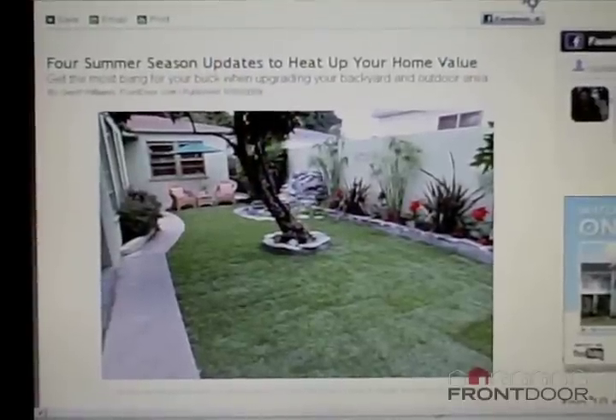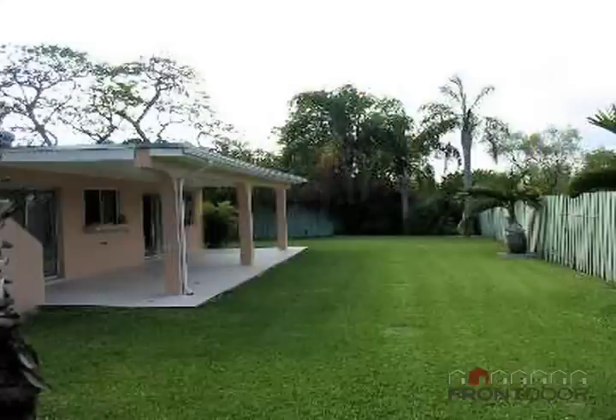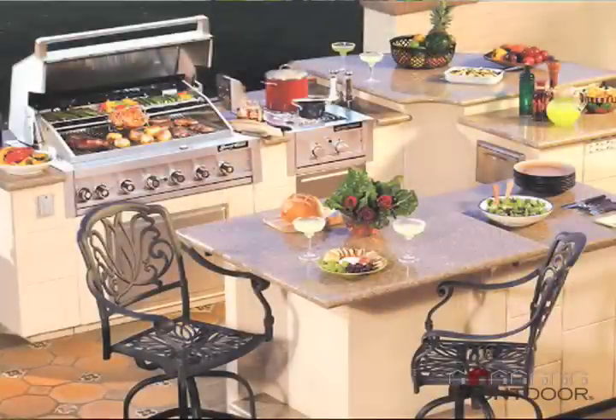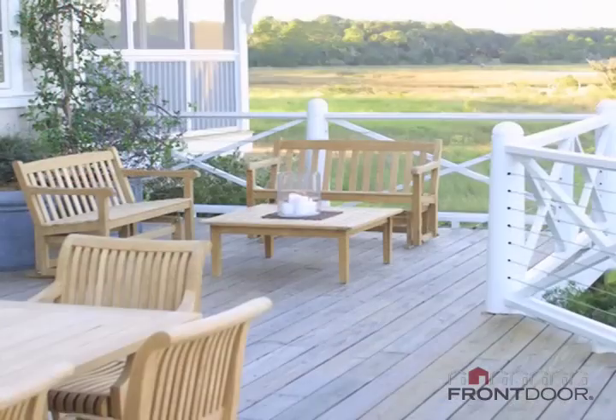There are four updates and I want to talk about them briefly. The first would be your landscaping — you don't have to spend thousands of dollars on a fountain and lush flowers. All it really takes can be something as simple as a well-maintained green lawn. You just don't want it to look neglected compared to the foreclosure around the corner. You want a backyard that's easy to maintain. Some other summer updates you can do: add an outdoor kitchen, add an outdoor living room, add a swimming pool, or add a deck. Which one of those four gives you the best return on investment? Go to the article on frontdoor.com and find out.